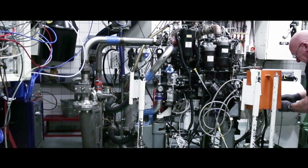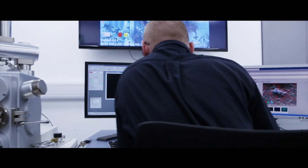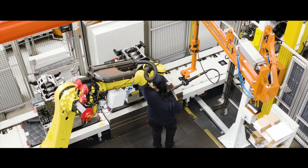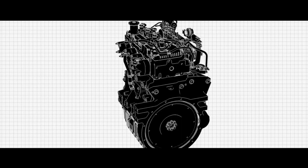We believe in collaboration. It is at the heart of the Customer Machine Engineering team offering. We actively encourage joint design workshops, ongoing project development and regular project updates. By working together, we know we achieve better results.